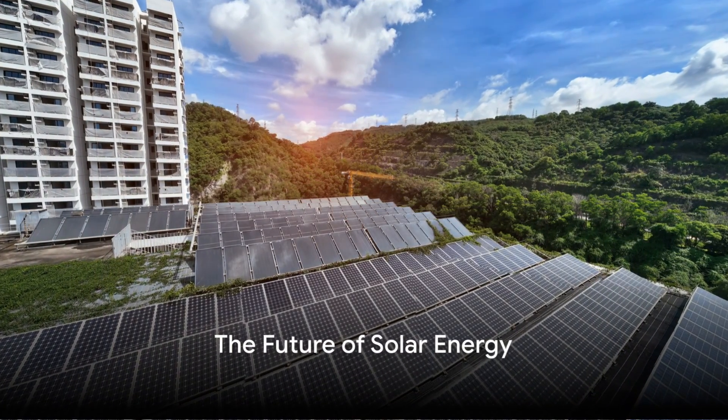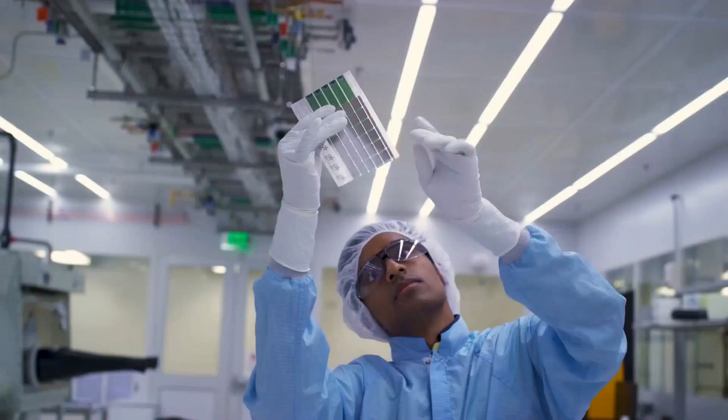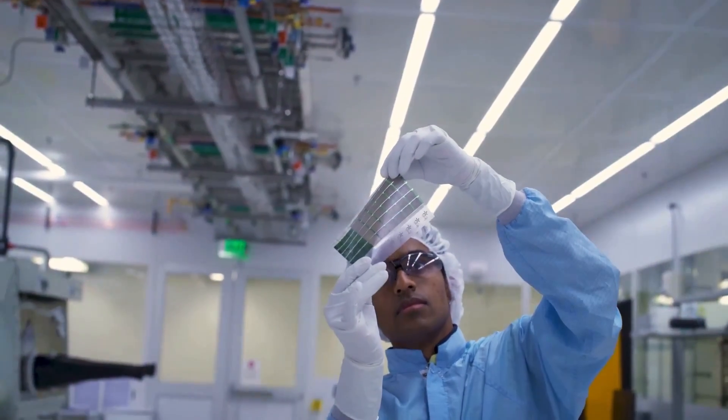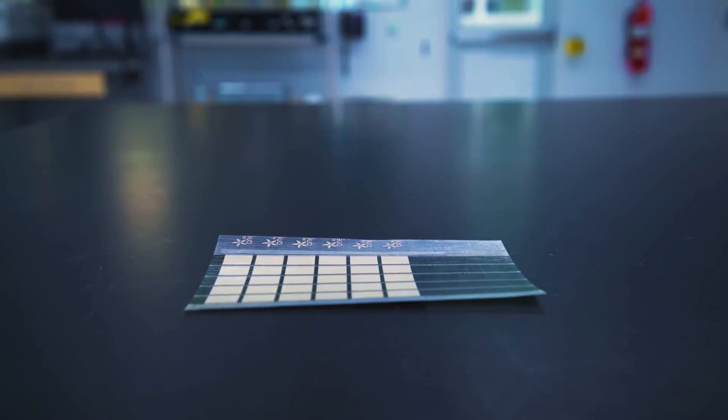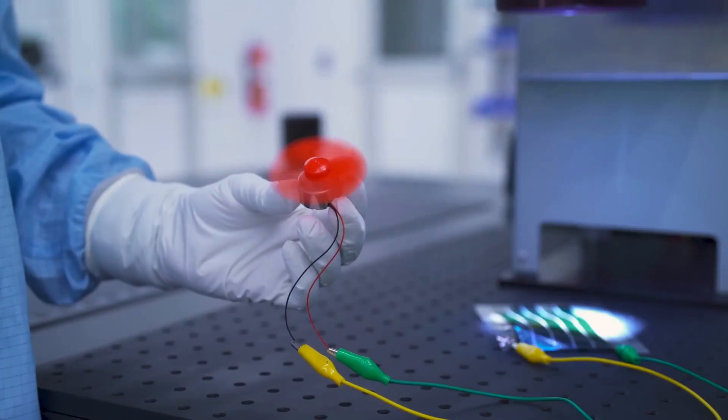How would you picture the future of solar energy? What if we told you it's as thin as a human hair and as light as a feather? Welcome to a future where solar energy is not only sustainable, but also highly portable and incredibly versatile.